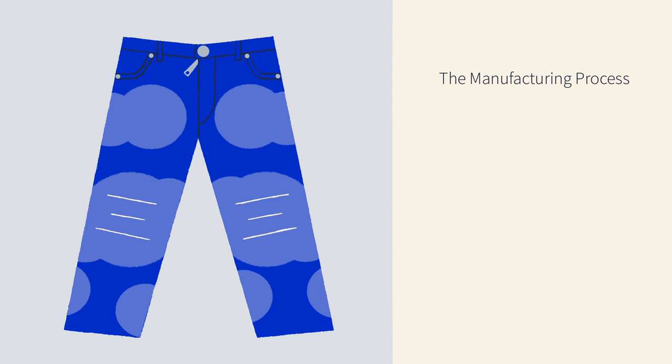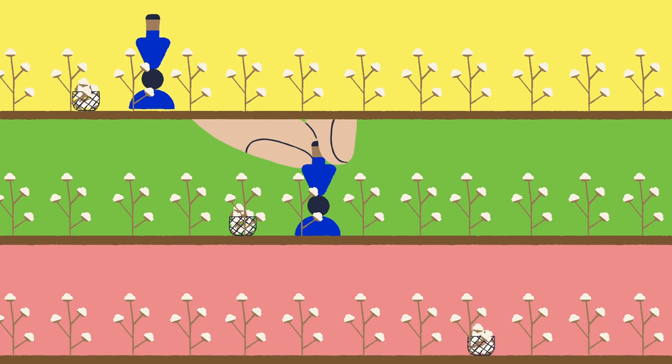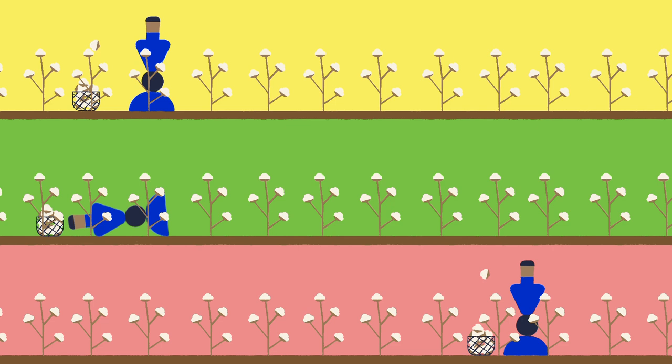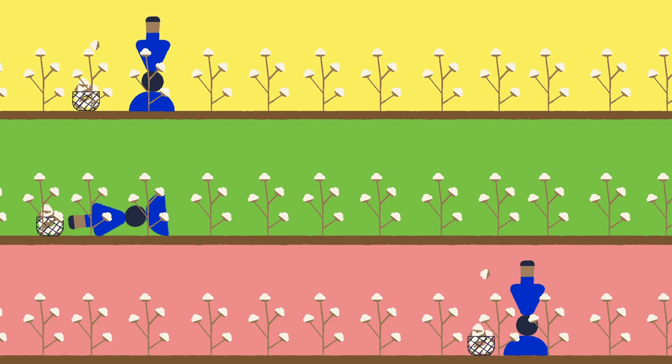All in all, the manufacturing process for a single pair of jeans emits over 33 kilograms of carbon, the equivalent of driving over 110 kilometers. But this process doesn't just damage the environment. Much of the world's cotton is grown in developing countries with poor labor practices and few protections for workers. Cotton here is often picked by children or forced labor, and most jean manufacturing plants frequently expose workers to toxic chemicals throughout production.